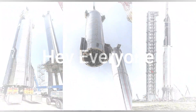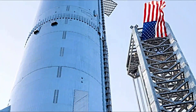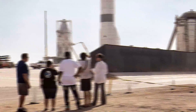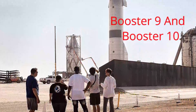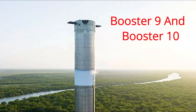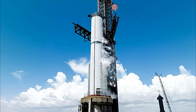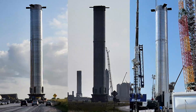Hey there, space enthusiasts! Welcome back to our channel where we bring you the latest updates on the fascinating world of space exploration. Today we have some thrilling news from SpaceX as their two giant Starship prototypes, Booster 9 and Booster 10, have just aced a critical milestone. In this video, we'll dive into the details of this test, the progress of the Starship program, and the exciting prospects of future space flights.